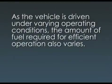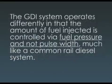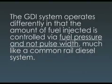As the vehicle is driven under varying operating conditions, the amount of fuel required for efficient operation also varies. In a typical port fuel injection system, the ECM responds by increasing the injector pulse width when more fuel is needed and decreasing it under low fuel demand conditions. The GDI system operates differently in that the amount of fuel injected is controlled via fuel pressure and not pulse width, much like a common rail diesel system.